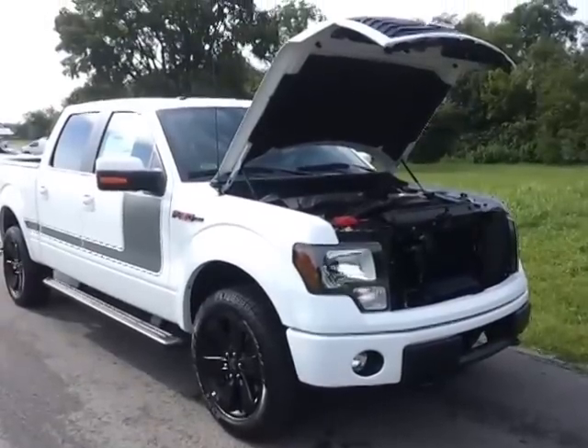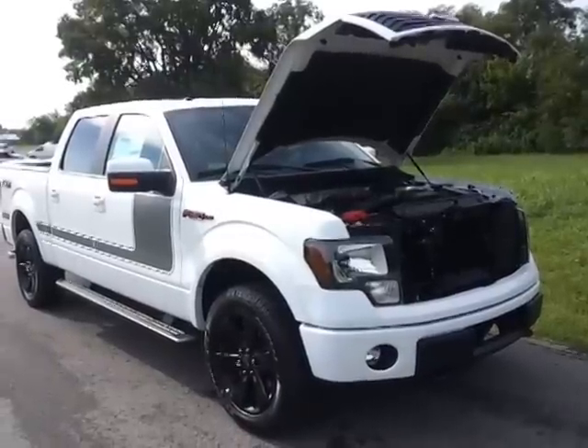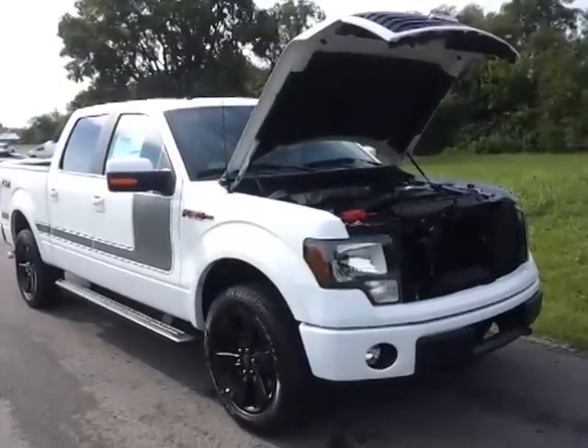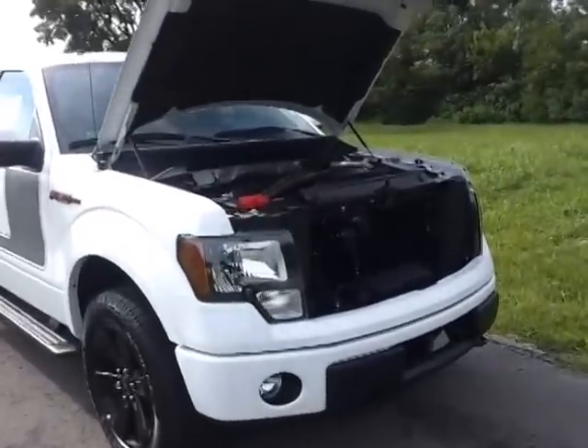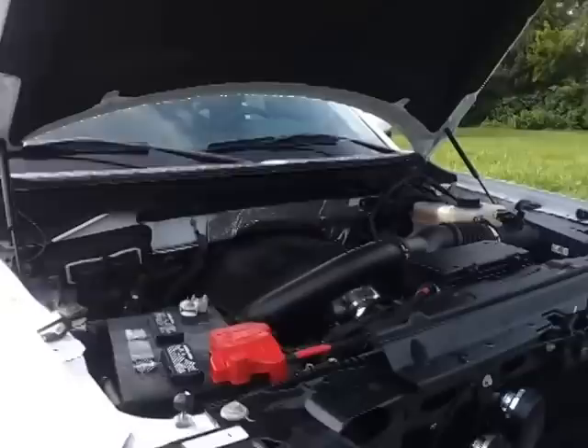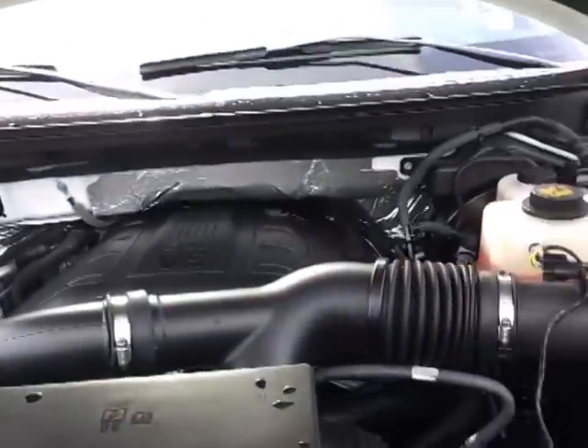Hello everybody, welcome to Ford in Murfreesboro. My name is Brian Grizz. Just got another 2012 FX Ford. This is the FX Appearance Package, Oxford White. It's got the 3.5 EcoBoost Twin Turbo 365 horsepower power plant under the hood.